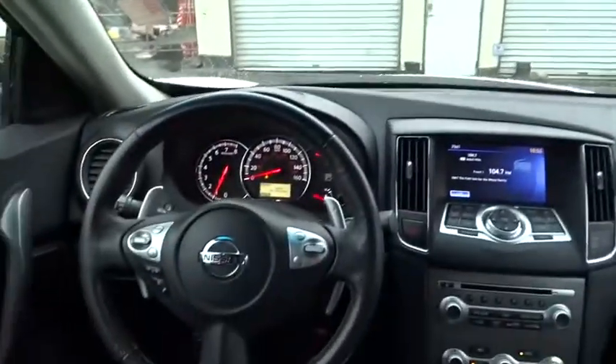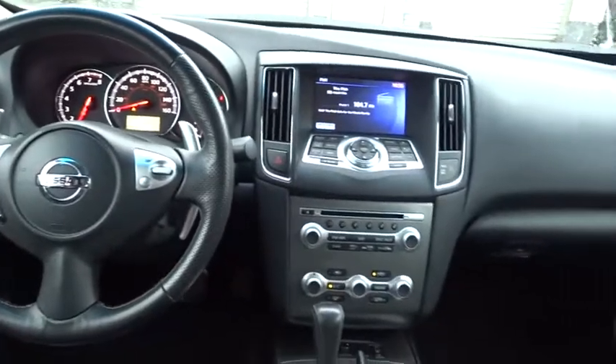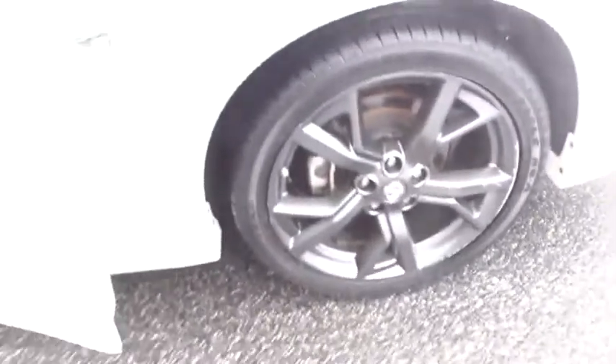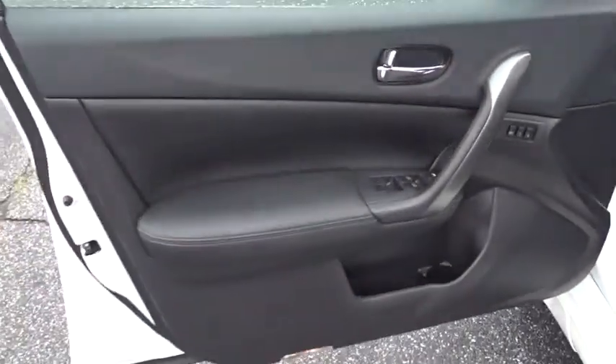Bluetooth, power steering, adjustable steering wheel, front wheel drive, keyless start, auto dimming rear view mirror, cruise control, aluminum wheels, four wheel disc brakes, universal garage door opener.